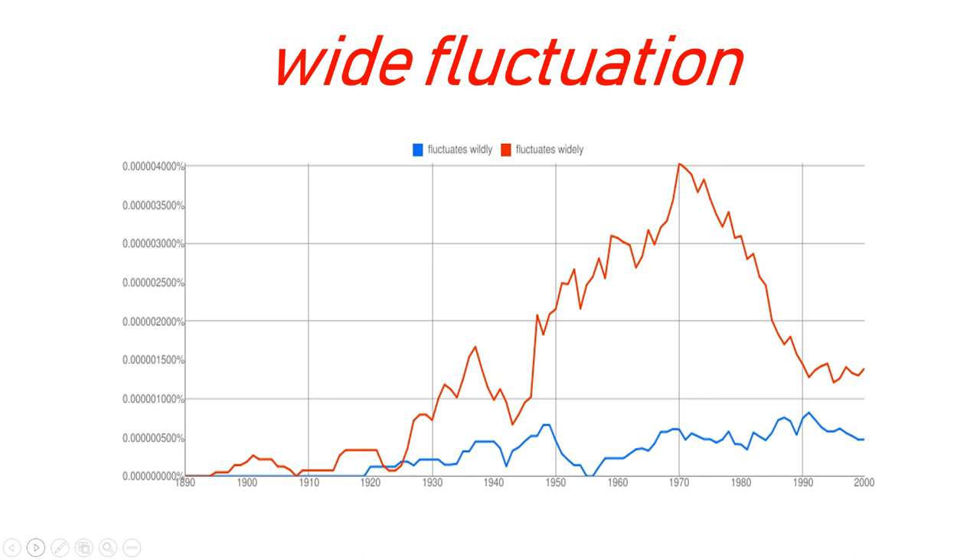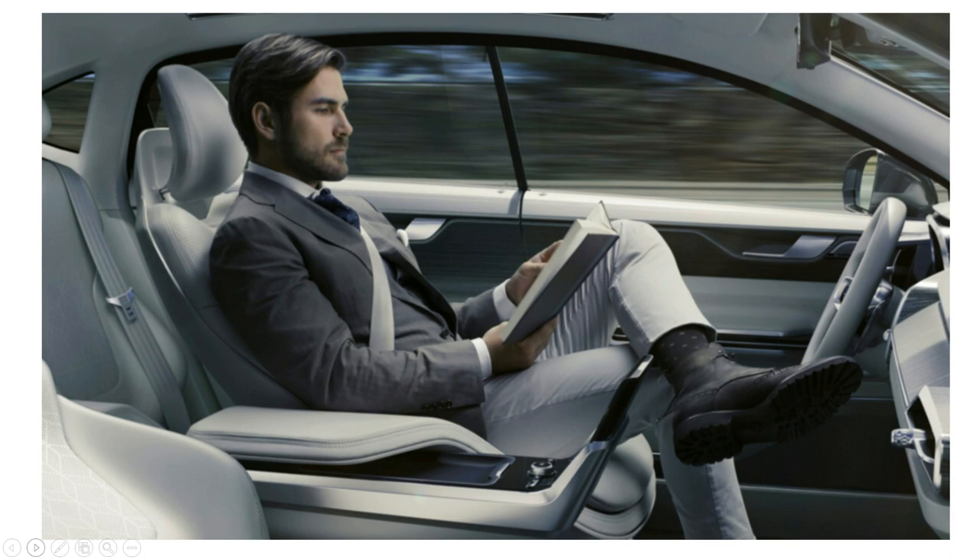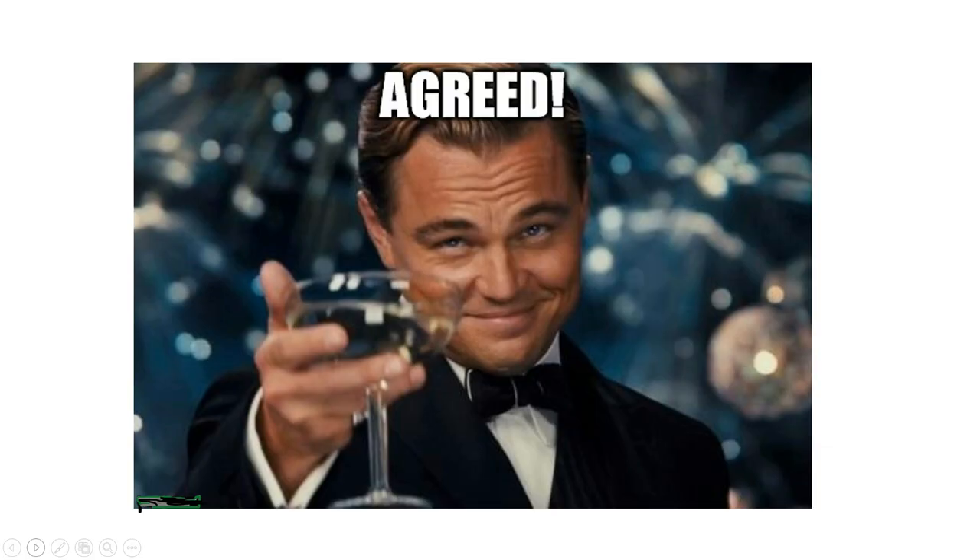So finally we got a break to sell our refrigerator in Antarctica. If we look at the minor details — living in Antarctica is not just a piece of cake. Only rich people can afford that, and those people can also afford a refrigerator. Now we are going to sell our refrigerator to a person living in Antarctica named Rose.